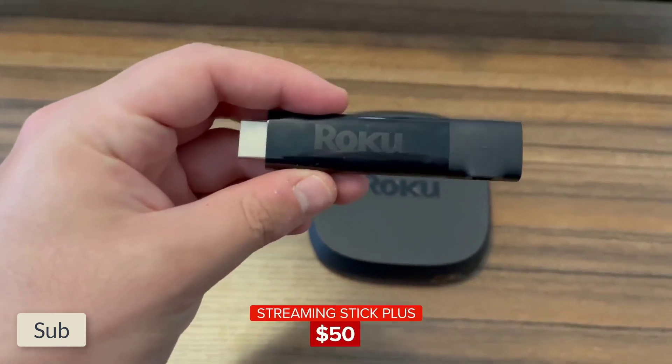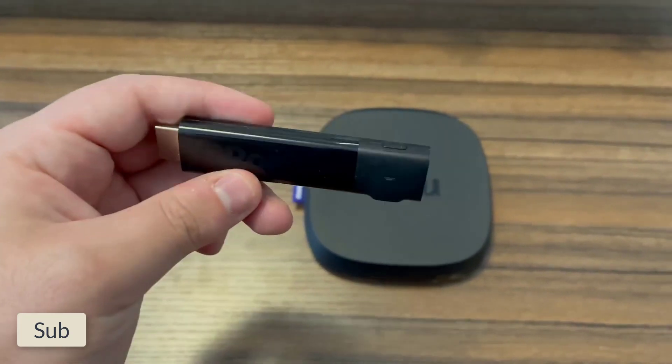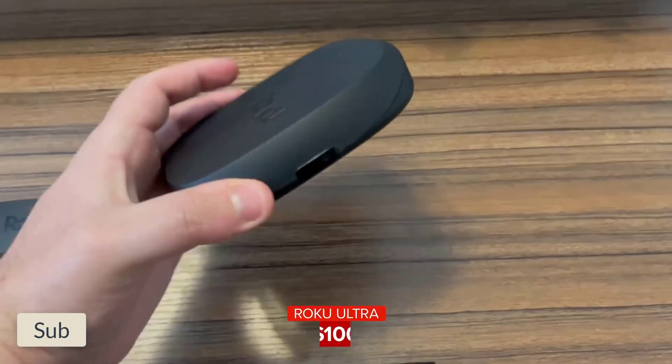Roku wins overall though, thanks to its perfect streamlined interface which puts apps above content. And if you need to listen to your shows without disturbing anybody, improved performance on private listening through the Roku app and wireless headphones is a welcome bonus.